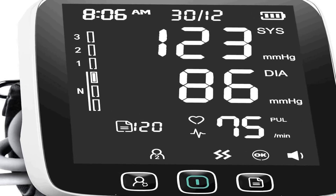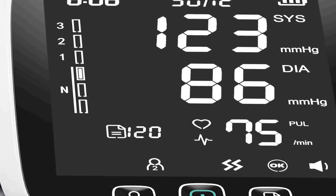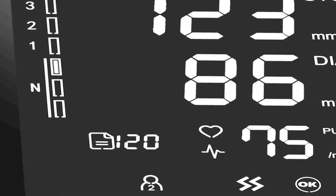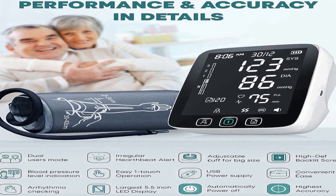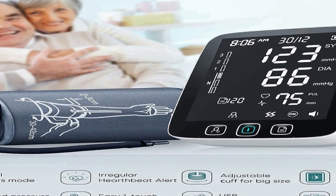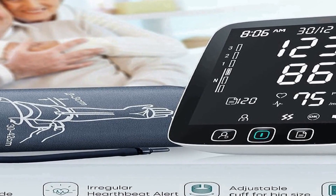The number two on the list is the all-new Lazle blood pressure monitor, an advanced medical device designed for convenient and accurate blood pressure monitoring. This automatic upper arm machine provides users with a reliable and hassle-free way to keep track of their blood pressure. With its adjustable digital BP cuff kit, it ensures a comfortable and secure fit for users of various arm sizes, and features the largest backlight display for easy reading of blood pressure measurements.